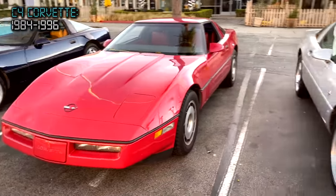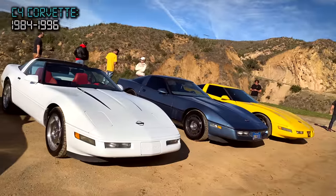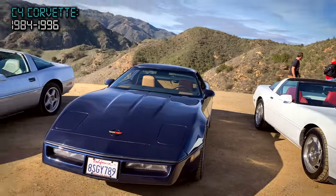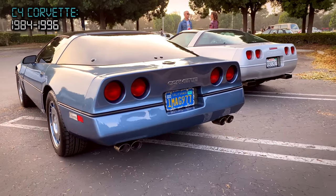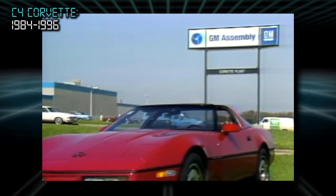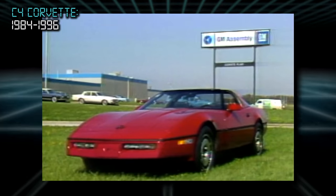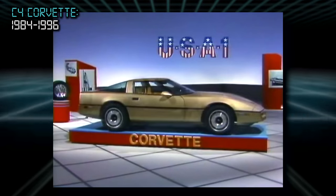The C4 model years ran from 1984 all the way to 1996. During that run, almost nothing remained the same beyond the basic frame and some odds and ends. Every C4 was assembled in Bowling Green, Kentucky. All of them are rear-wheel drive two-seaters built on a perimeter frame with a body made of molded plastic, with a fully independent suspension made of aluminum pieces.